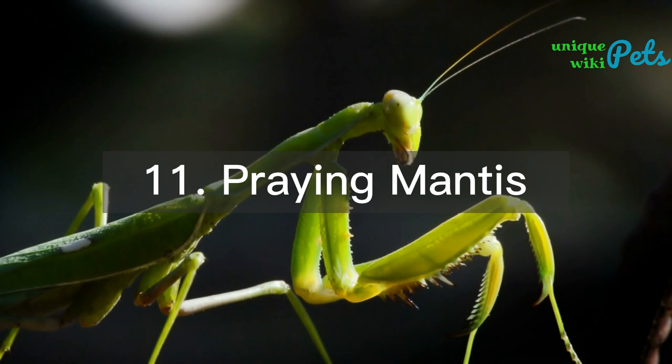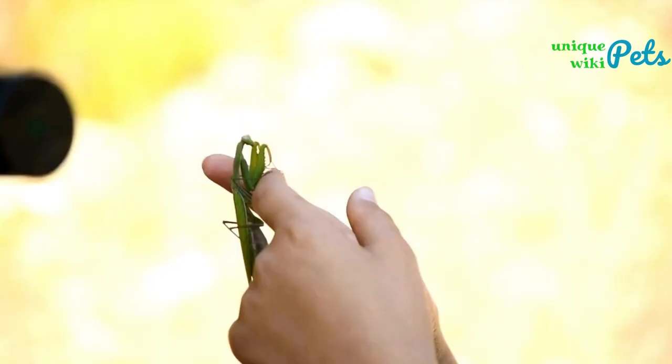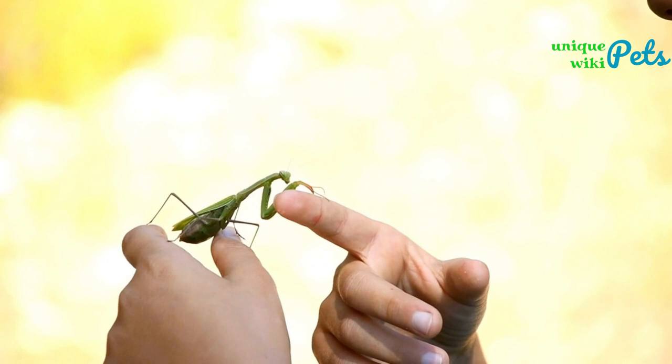Praying mantis: the praying mantis comes in a variety of colors including green, brown, and even pink. These amazing insects can be purchased for around $10 to $20. They are relatively small and can be kept in a terrarium with branches or plants to climb on.